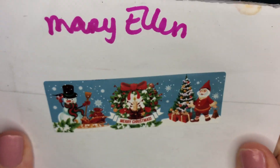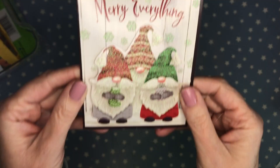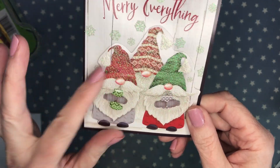This one is from Mary Ellen. She has a super cute holiday washi tape and these cute little gnomies. Thank you so much Mary Ellen — I love this gnome card so much!